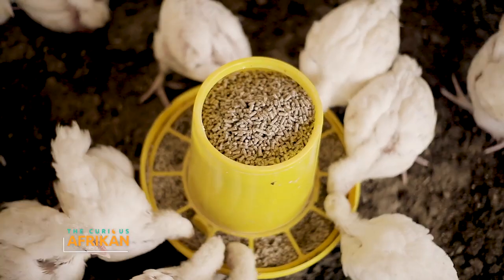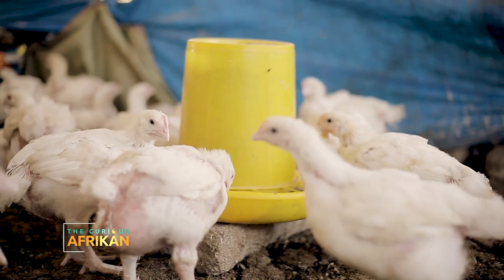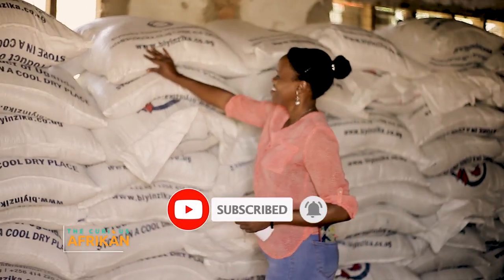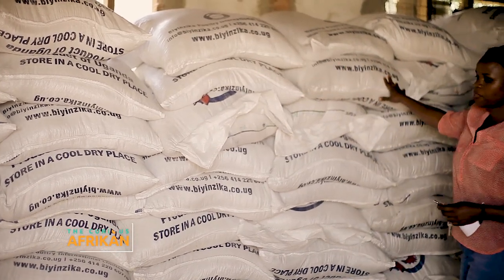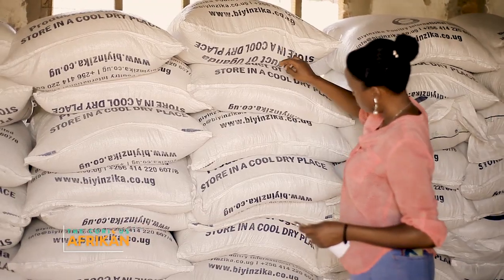After grower, you have the finisher. Usually the bird will eat between 1.5 and 1.8 kilograms of finisher only, and that is in the next 10 days. So you can see that in the first 14 days it ate half a kilo, in the next 10 it ate a kilo, and now in the next 10 it has eaten close to two kilos.